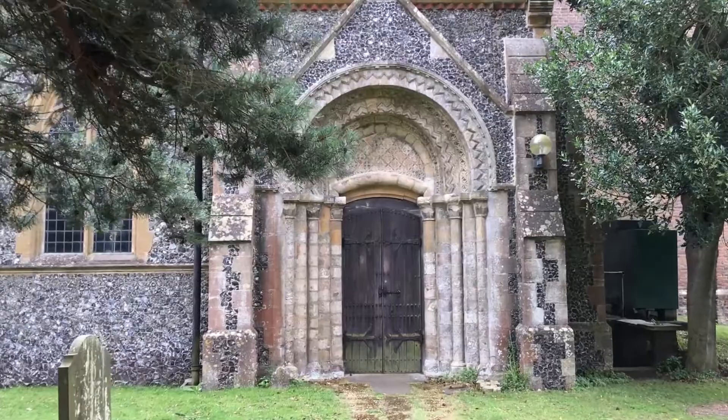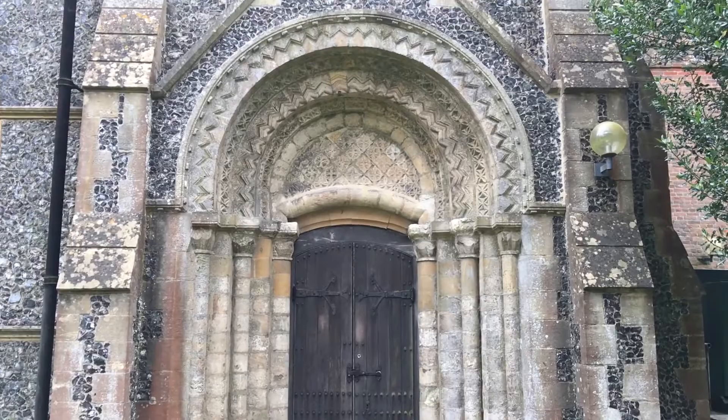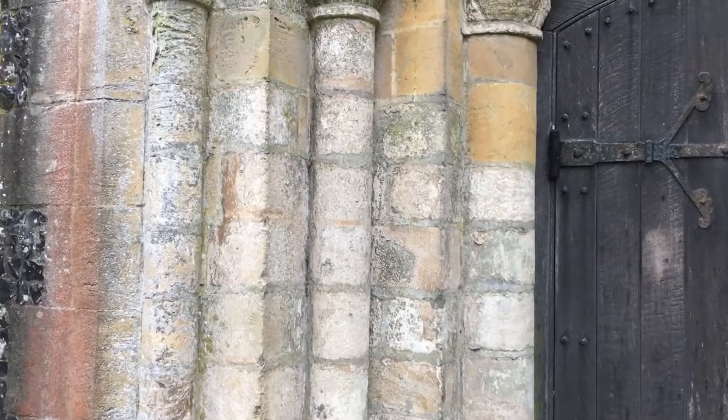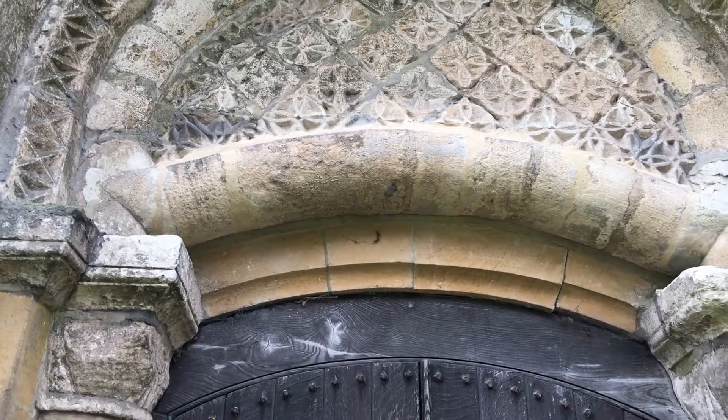Here we are looking at the most beautiful north Norman doorway. This is one of the original parts of the church surviving from the 1120s — a sumptuous Norman doorway. Look at those gorgeous pillars, three either side, with lovely scallop moldings. Absolutely beautiful. And you've got a tympanum up here with lovely crosses in circles.